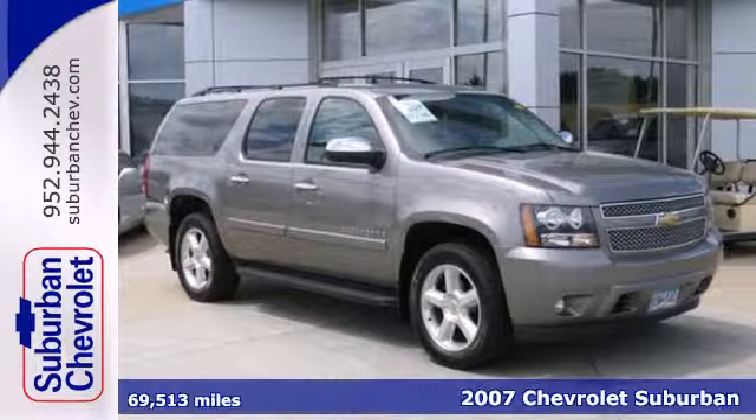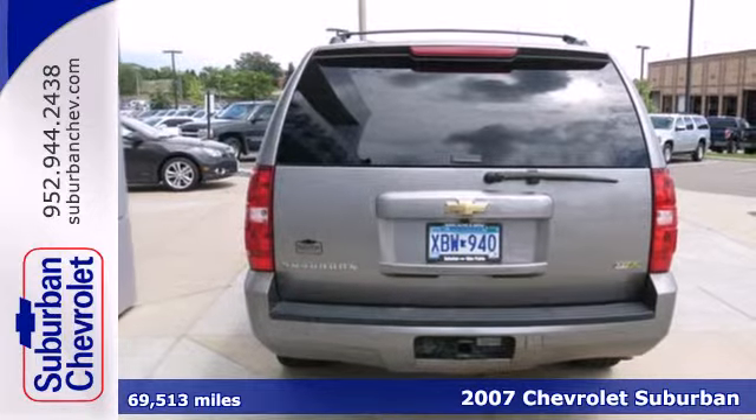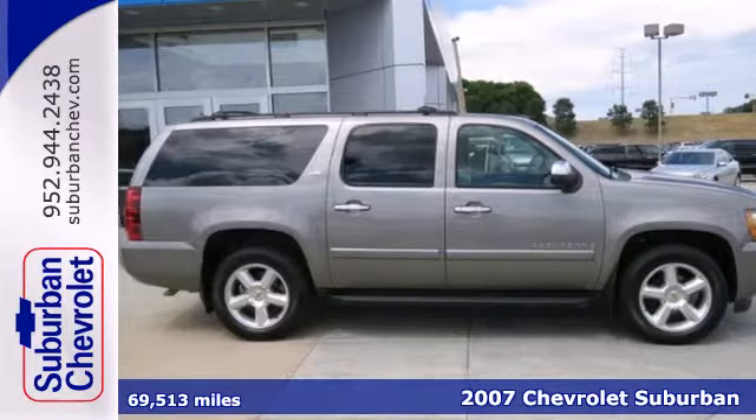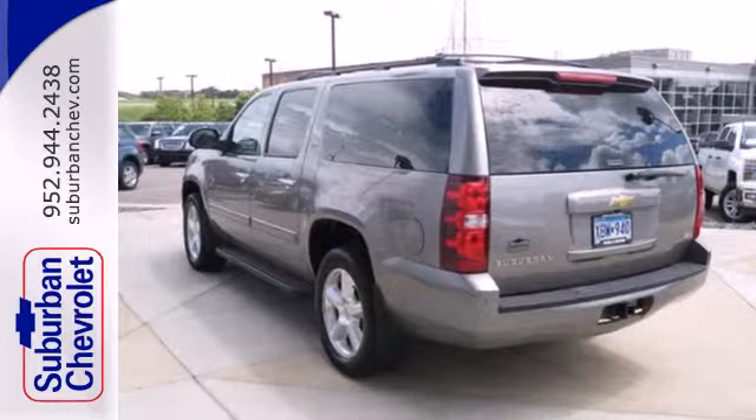Here's a 2007 Chevrolet Suburban. Features include a powerful Bowtie V8 engine, heavy-duty suspension components, four-wheel vented disc brakes with ABS, and gas pressurized shock absorbers.